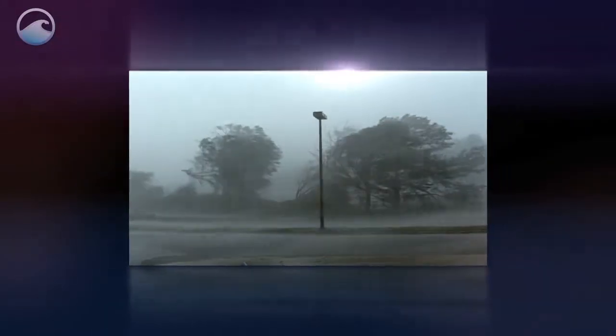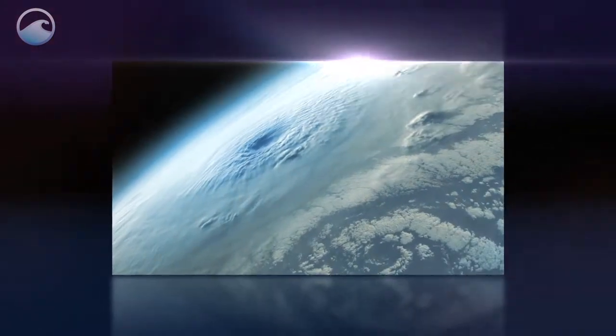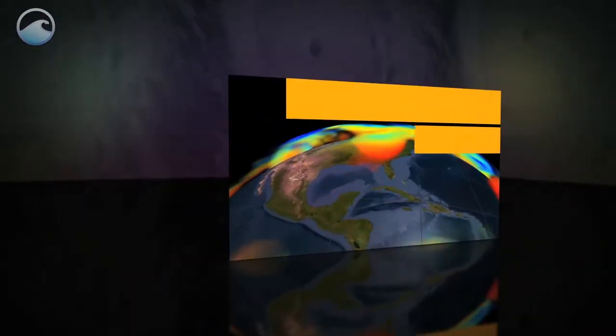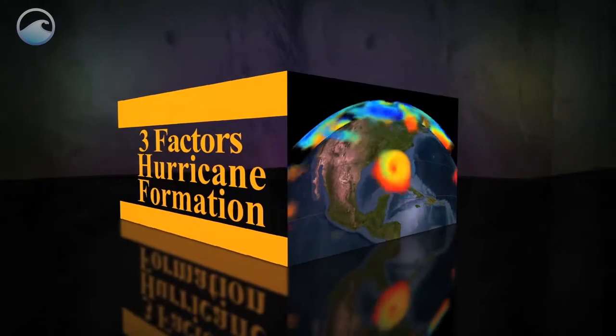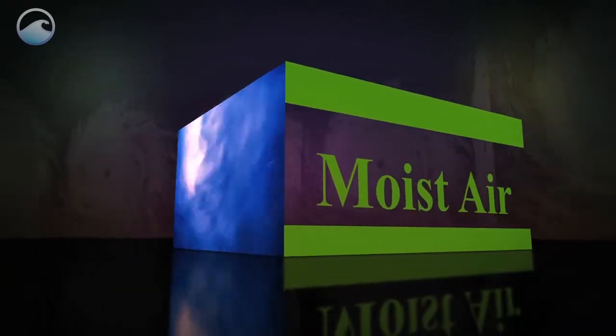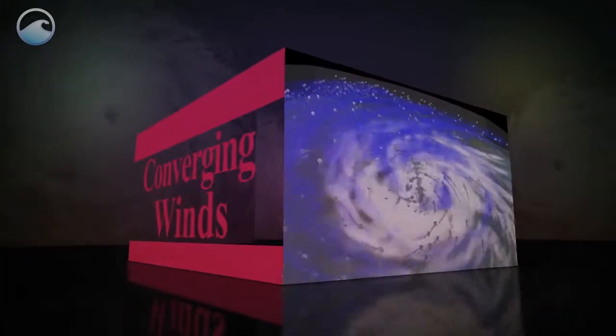We've all heard that hurricanes are one of the most powerful and destructive forces on Earth. But did you ever wonder where they get their strength? The formation of a hurricane is complicated, but basically it depends on three factors. First, you need warm water, at least 80 degrees. The second ingredient is moist air. And finally, there needs to be converging winds for a hurricane to form.